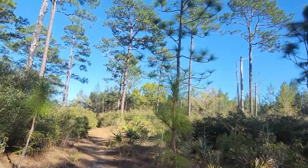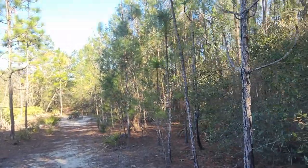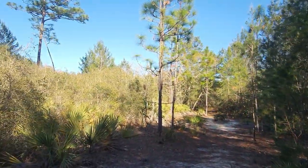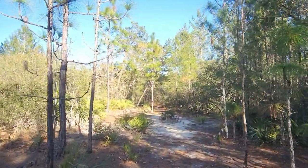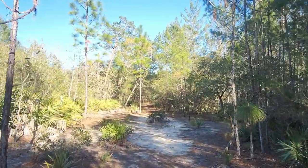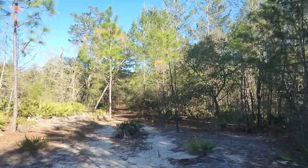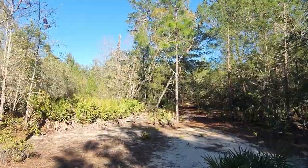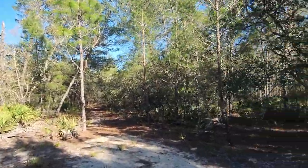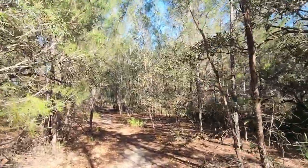Feeling it, feeling it! All right, this is a neat transition here. With the plant right in the middle of the trail — you don't really see that often. Usually the trails, it's not often you've got to cut to the left or right of a plant right in the middle, because people trample them down.